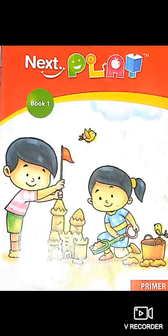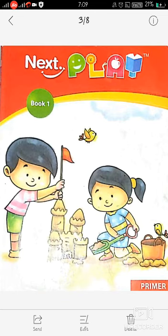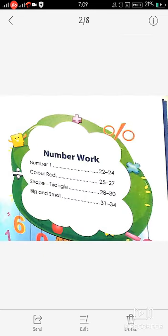So students, we are having a set of 8 books. This is Book 1. The name of the book is Nextplay Book 1 Primer by Next Education. Today I am going to start it. I am here with your math subject. This is the content of your math subject in Book 1.